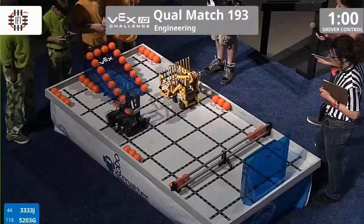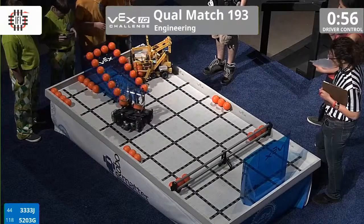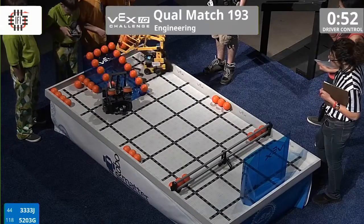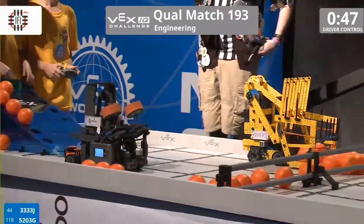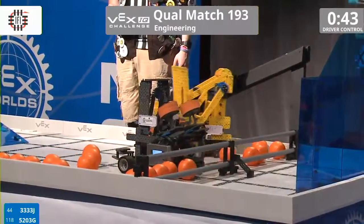3, 2, 1, go. All right. The Bs look like they're trying to quickly collect some into their hopper mechanism. A power-assisted four-bar linkage lifter. All right. The boys from Georgia.